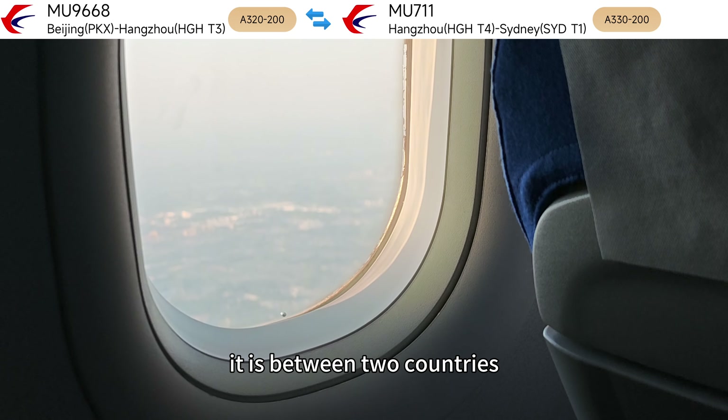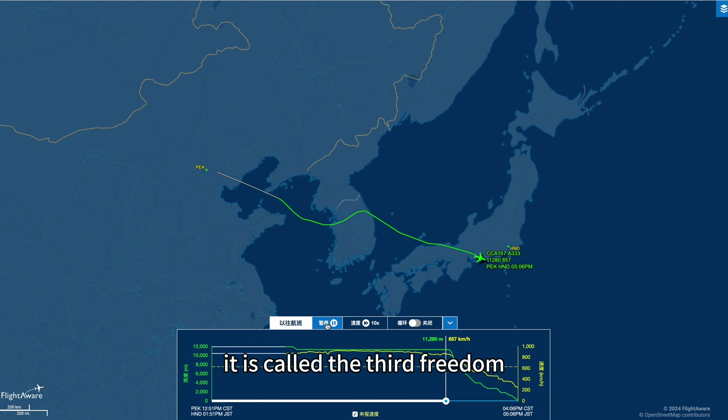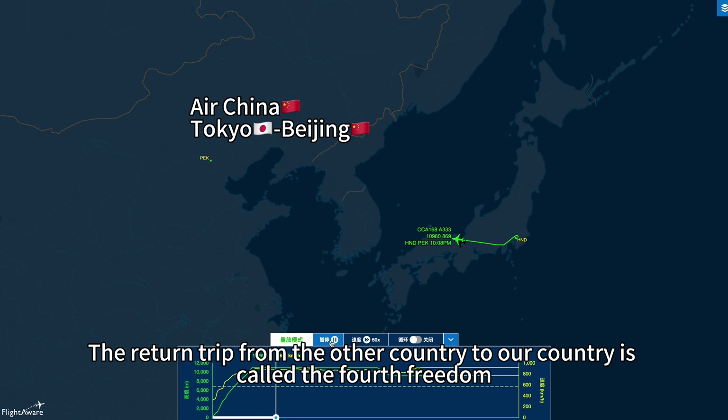Generally, when we fly abroad, it is between two countries. If you take our national airline from our country to the other country, it is called the third freedom. The return trip from the other country back to our country is called the fourth freedom.